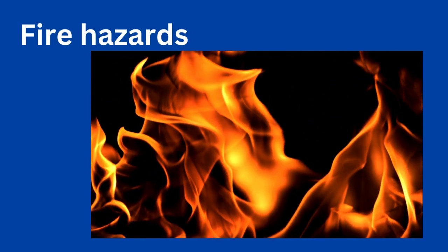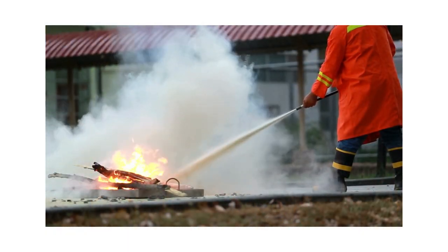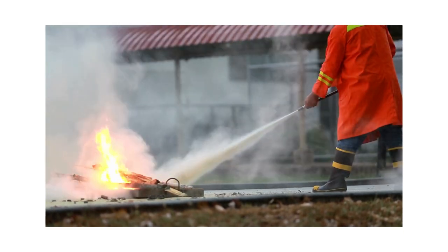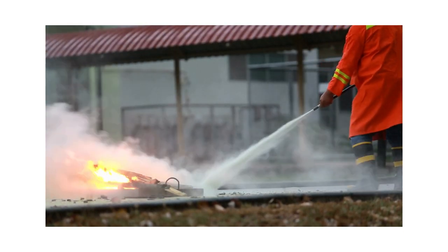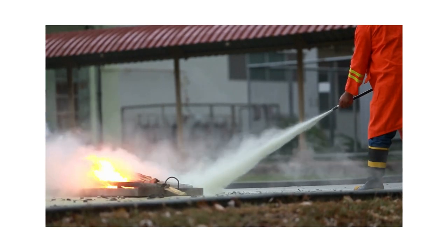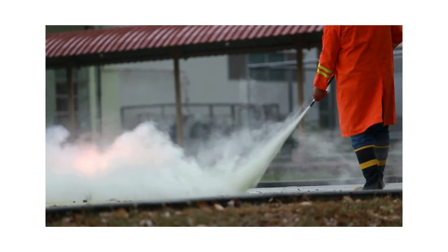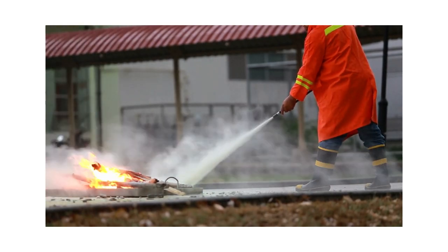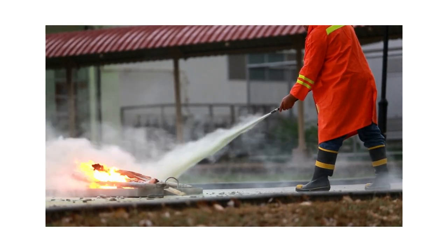Fire hazards. Solar energy systems can pose fire risks due to electrical faults, overheating and installation errors. Inverter malfunction, DC arc faults and electrical shorts are potential ignition sources that can lead to fires in PV systems. Fire prevention measures such as fire rated materials, thermal imaging inspections and rapid shutdown systems are essential to mitigate fire hazards and protect personnel and property.